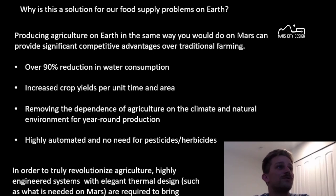How could this be a solution to our food supply problems on Earth? Producing agriculture on Earth in the same way you would do on Mars can provide a significant competitive advantage over traditional farming. You get over a 90% reduction in water consumption. The only water you use is whatever's taken up in the mass generation of the plant, which gets removed from the food production module and eaten. All other water can be recycled. And we get increased crop yields per unit time and area, removing the dependence of agriculture on the climate and the natural environment.